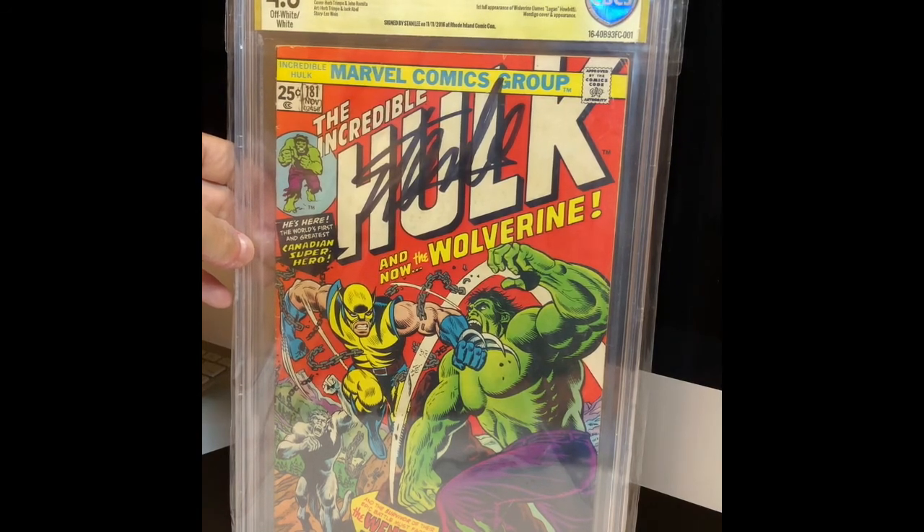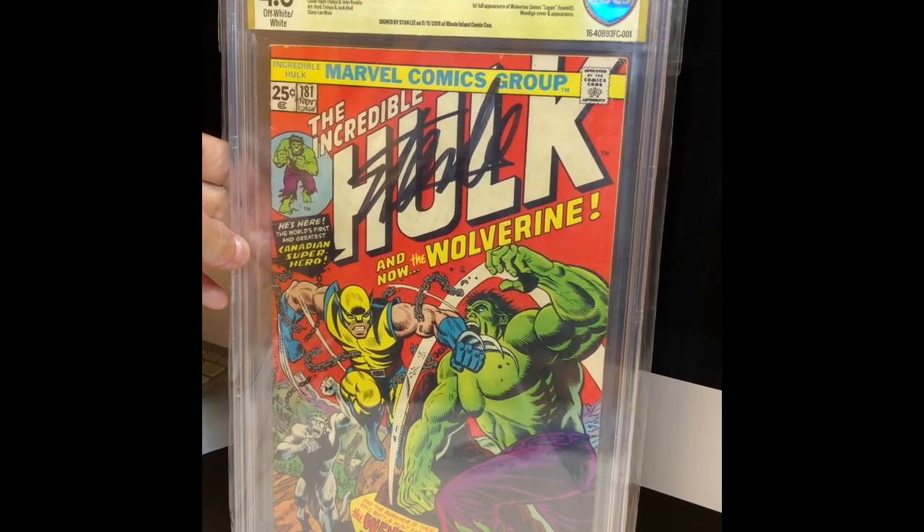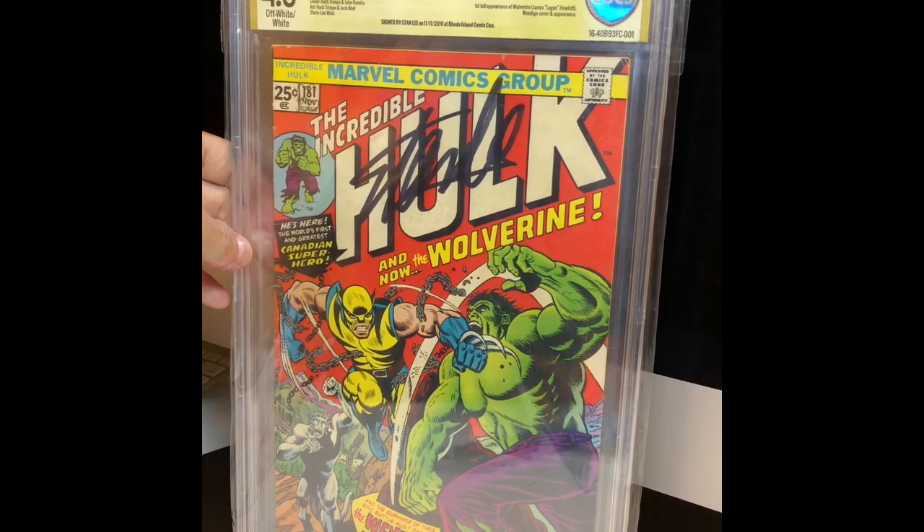I hope to post more videos of my collection as I go forward. But for our first video, guys, this is pretty good. Again, my name is Lawrence. Hopefully I'll see you guys soon.